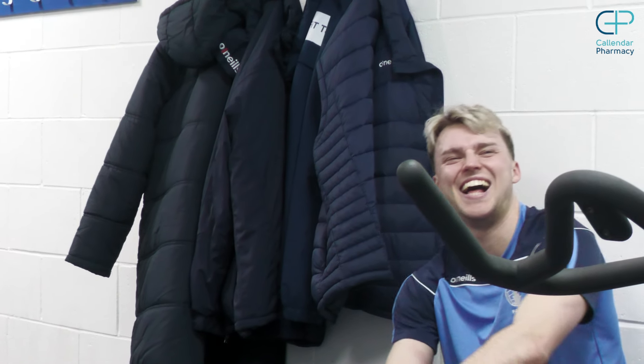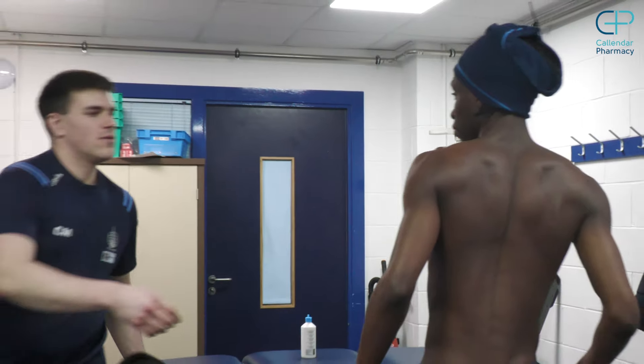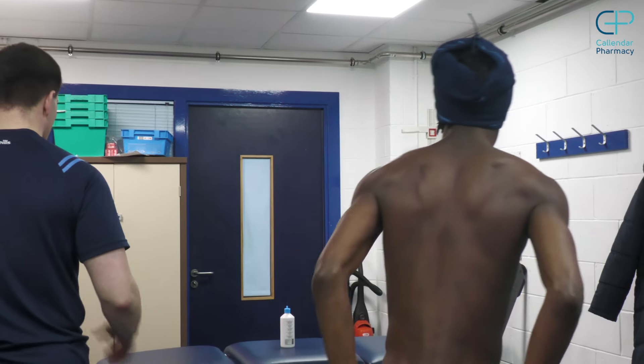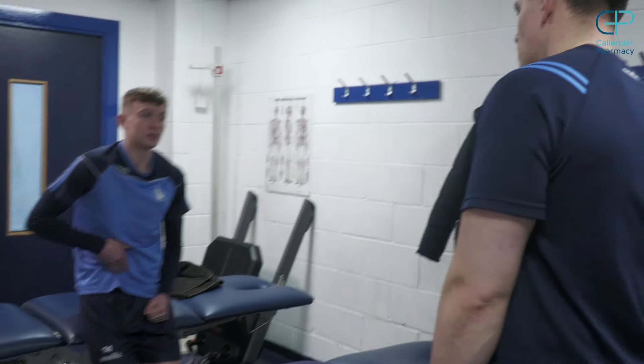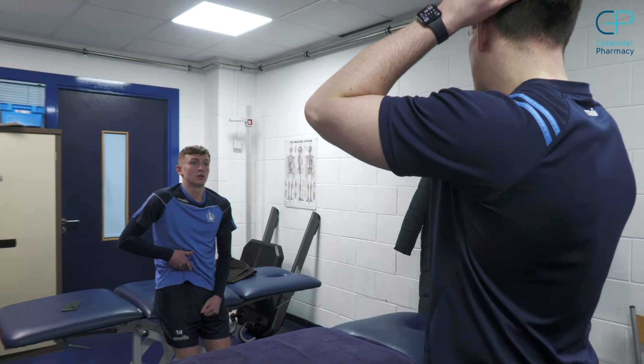It can get really busy in here sometimes - you can have five or six boys all coming in at the same time, saying they need this or that. It's quite a fast-paced environment when that happens, but generally the boys come in and sometimes it's just to have a little chat, or sometimes they're just needing little maintenance things to keep them ticking over.